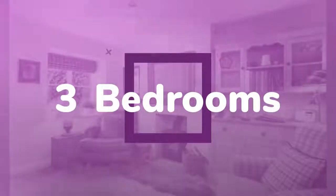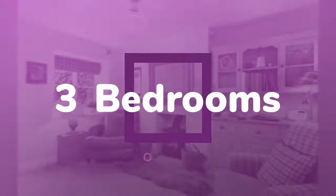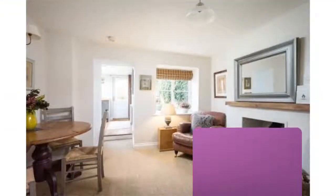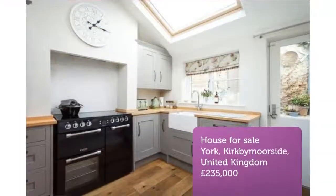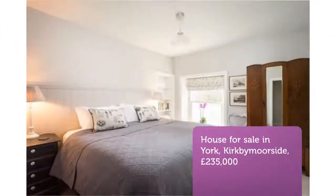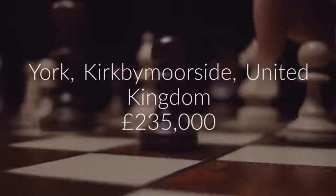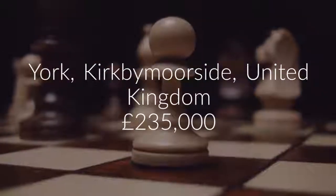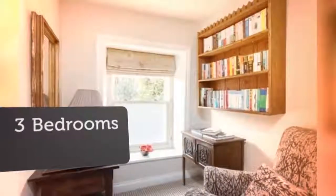Full description, tenure: Freehold. 18 Castlegate forms part of an attractive terrace of stone cottages in quiet and historic Castlegate. The property is exquisitely stylish and presented to a high standard, having benefited from an extensive program of works including full rewiring, new plumbing, and double glazed sash windows. Blending period charm with modern conveniences, it provides comfortable accommodation very much in keeping with the original charm and character.